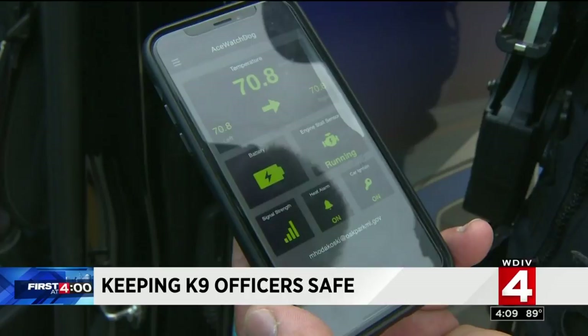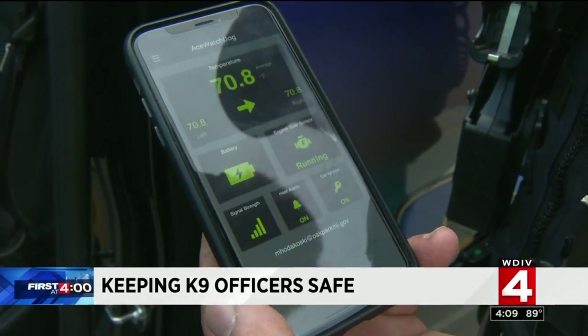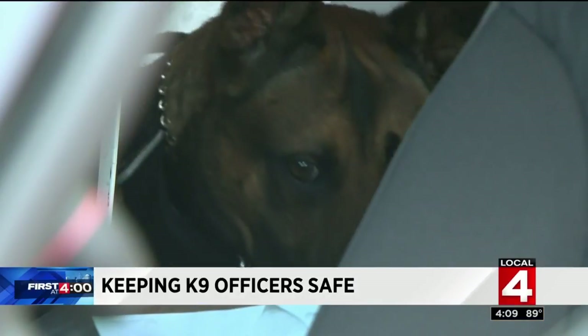The backseat temperature is 70.8 degrees, battery's fully charged, the car's running. So now, one partner will always know how the other is doing.